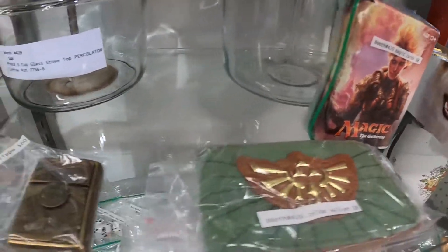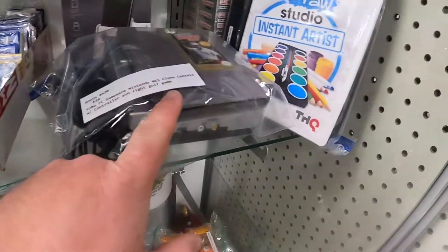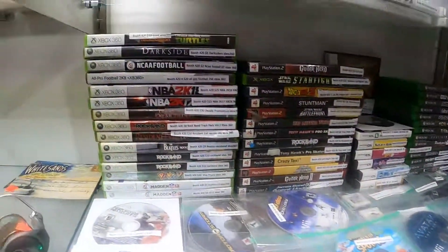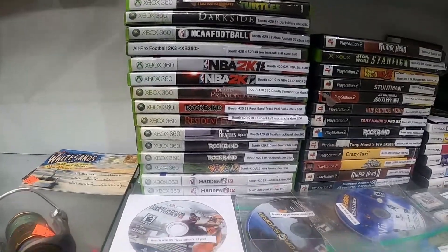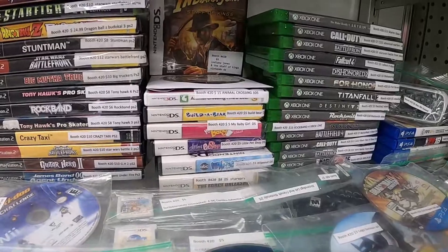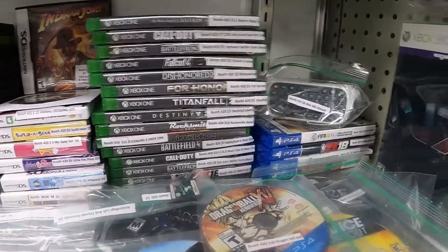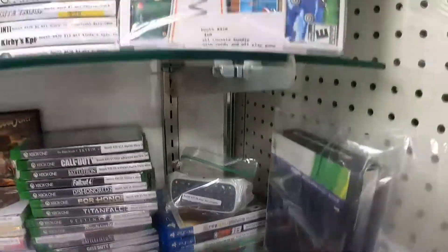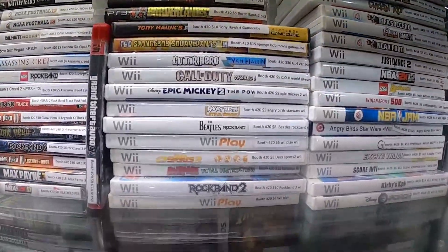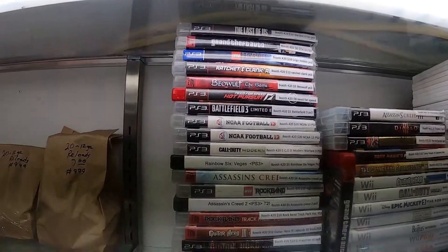I've also got a Zelda wallet, Harley-Davidson Zippo, some Pokemon cards now, an NES clone, video games of course — a bunch of Xbox 360, PS2, some Nintendo DS, Xbox One, a few PlayStation 4, a Nintendo Wii bundle, a lot of Wii games as well, and PS3.